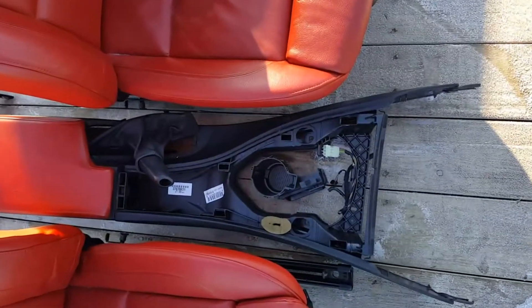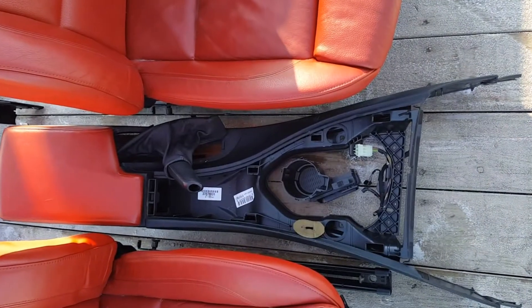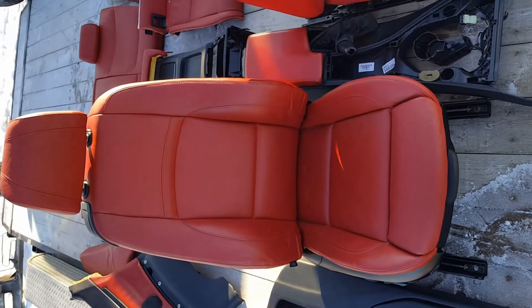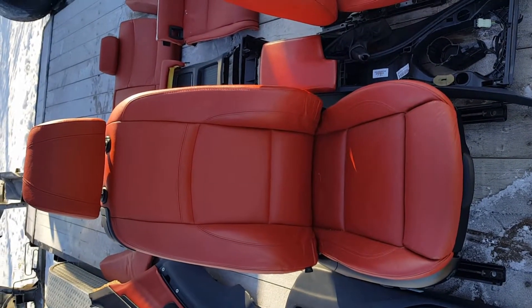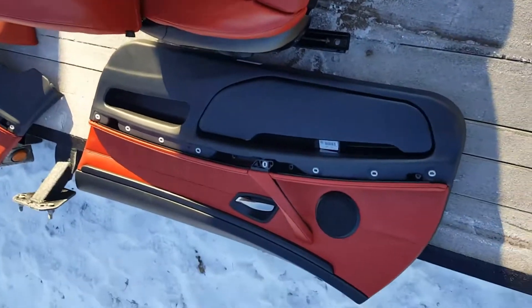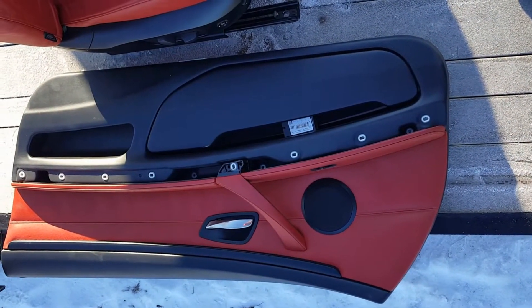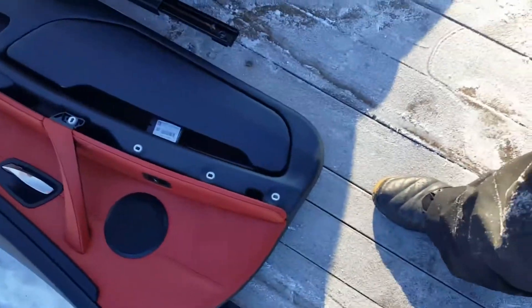Also included is the center console — the cup holder goes inside — along with the front passenger support seat. The front passenger side door panel is included as well; the door panels have all the switches.